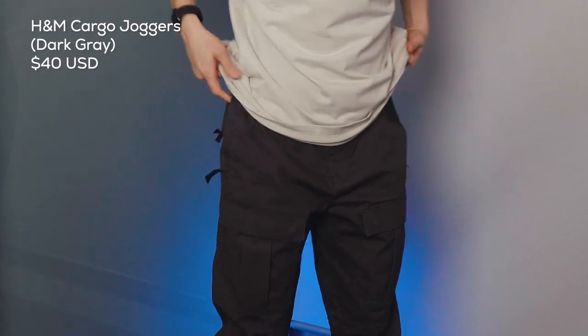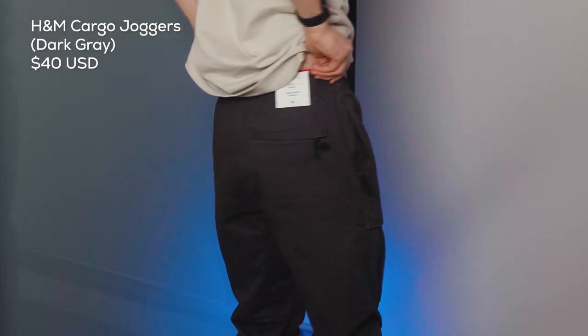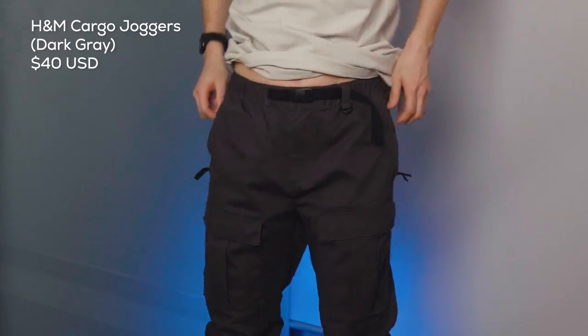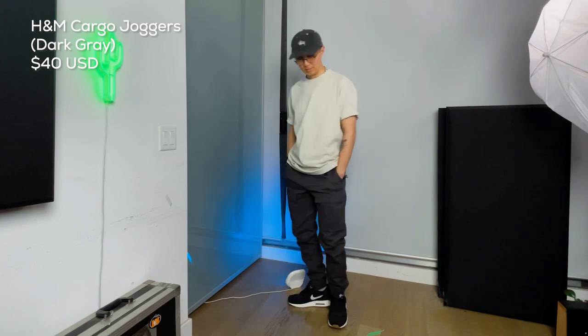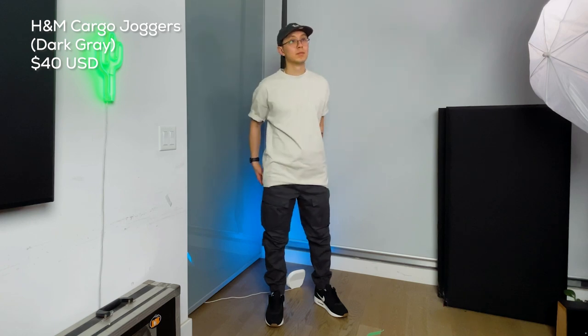I especially love the cut on these pants. I particularly like the pockets — they have additional zippers, which is great for us DJs who are always on the go. You might be on a gig and carry your USBs in your pocket, and with the zippers you'll be sure never to lose your USBs ever again.